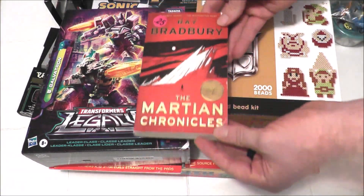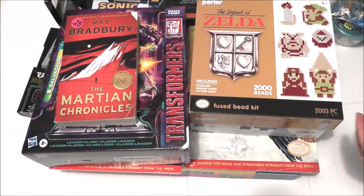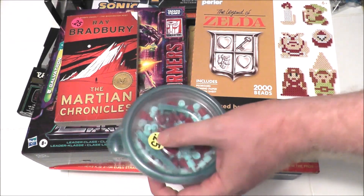I went to a yard sale and picked up two things for a quarter each — including a copy of Ray Bradbury's The Martian Chronicles, which I've never read, and some replacement Battleship pieces, which I actually need.